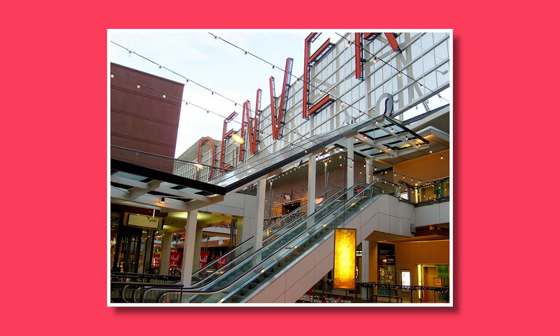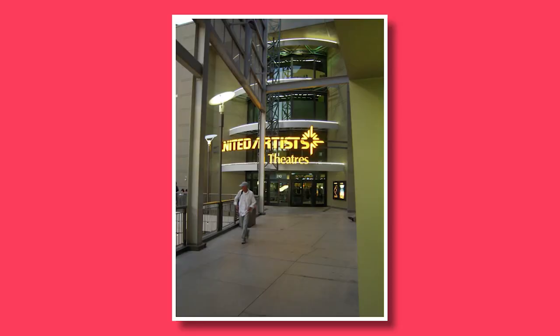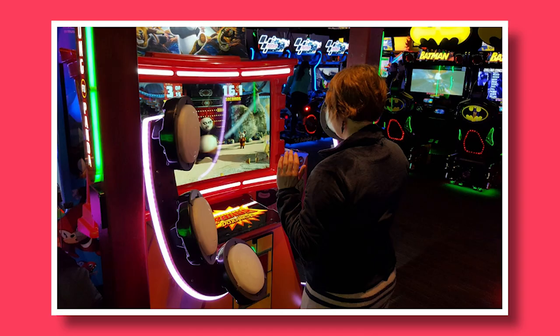Number five: enjoy the Denver Pavilions. Wander around the Denver Pavilions, an open-air shopping center located on 16th Street Mall. This vibrant area is home to numerous shops, restaurants, and entertainment venues. You can catch a movie at the United Artists Theater, or play games at Dave & Buster's, or just walk around and people watch — my personal favorite.